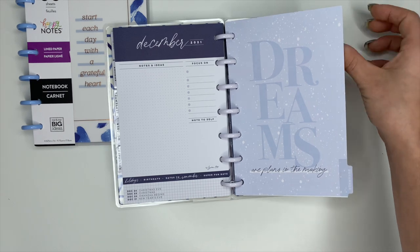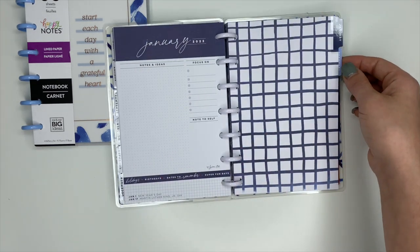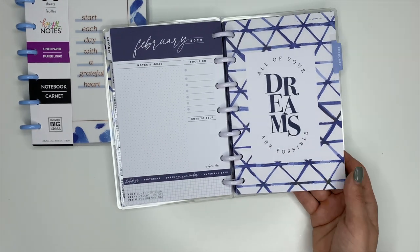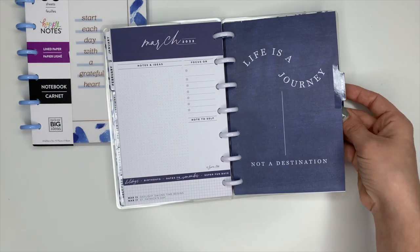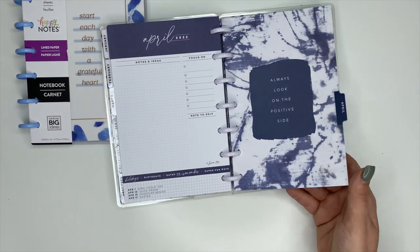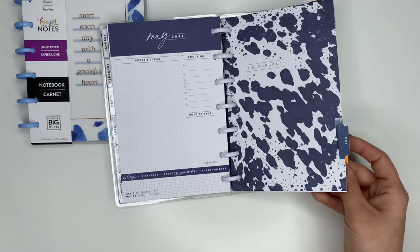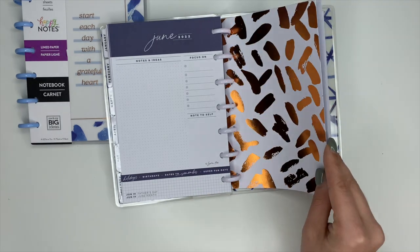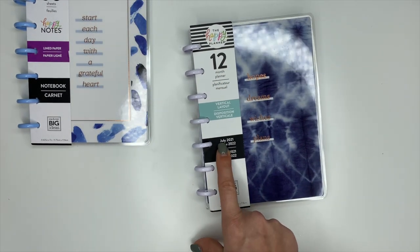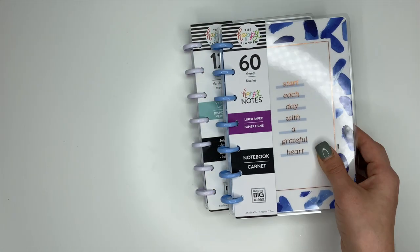December says 'Dreams Are Plans in the Making' — like perfect for December, it reminds me of snow. January, February says 'All of Your Dreams Are Possible,' March says 'Life Is a Journey Not a Destination,' April says 'Always Look on the Positive Side,' May says 'Be Present' — I really like that one — and June has copper foiling, really cute. So it is a 12-month planner going from July 2021 to June 2022. That's both the mini planner and the mini Happy Notes.